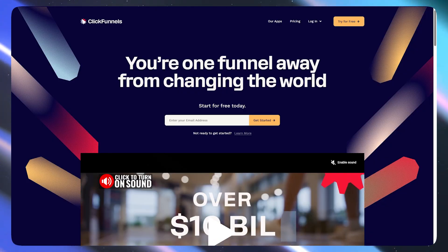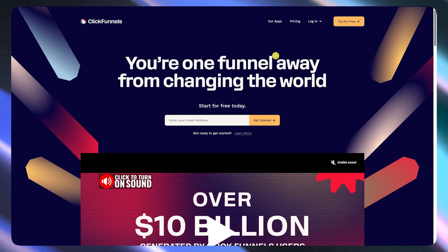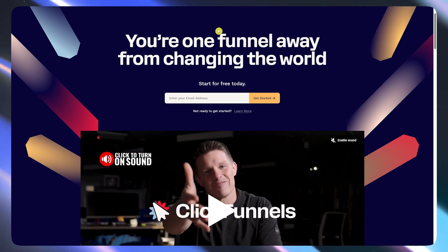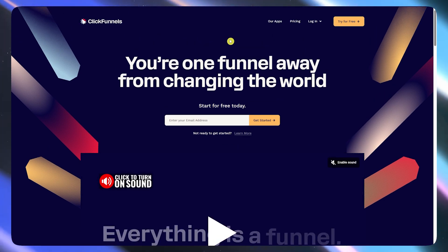I have been studying ClickFunnels lately, building a few pages, testing their automations, just trying to see if it actually holds up. This is not a sponsored video or anything, just my honest thoughts after using it for real projects.